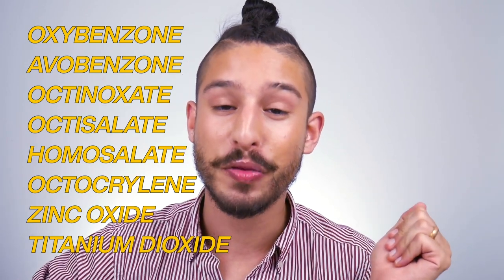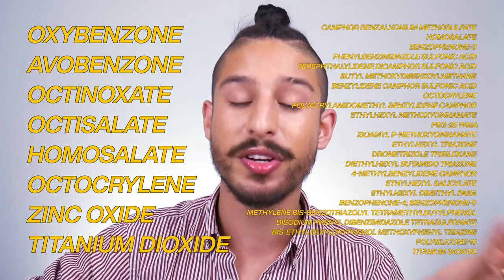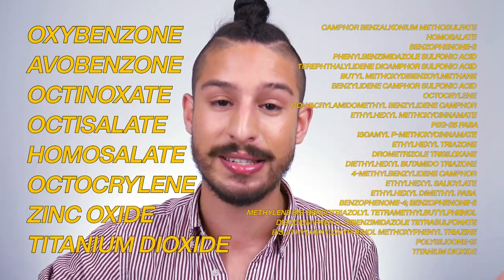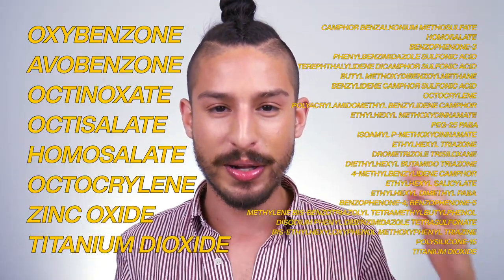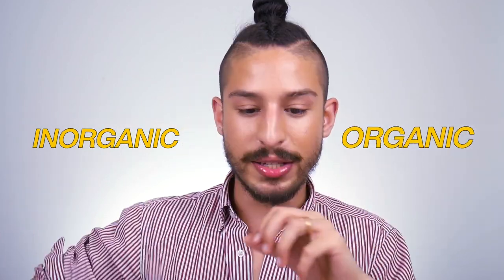For comparison, the European Union has 27 filters approved that they use regularly in sunscreens. The ones approved in the EU also have to go through an even more strenuous and rigorous testing system than the US does for their sunscreen filters to be approved for usage. So the US saying that the ones approved in Europe aren't safe for use kind of boggles my mind. Getting into sunscreen filters, there are two types: physical, aka mineral, aka inorganic — and then chemical, aka organic.